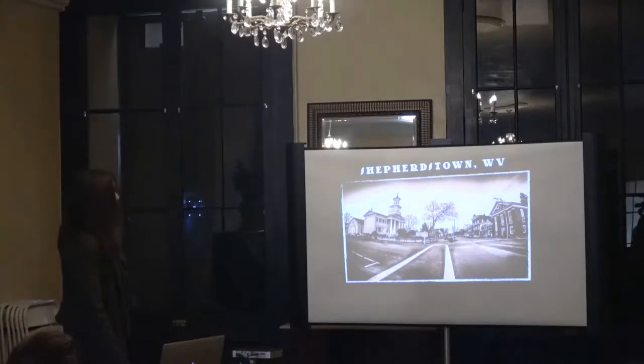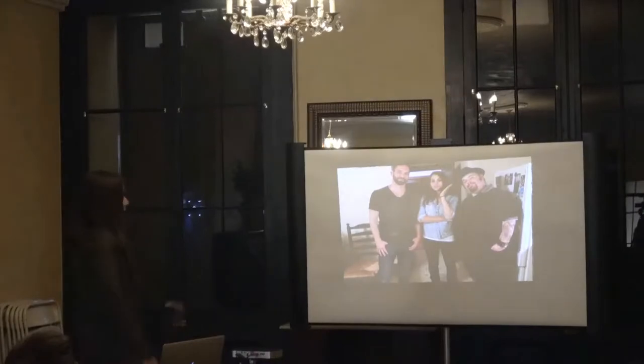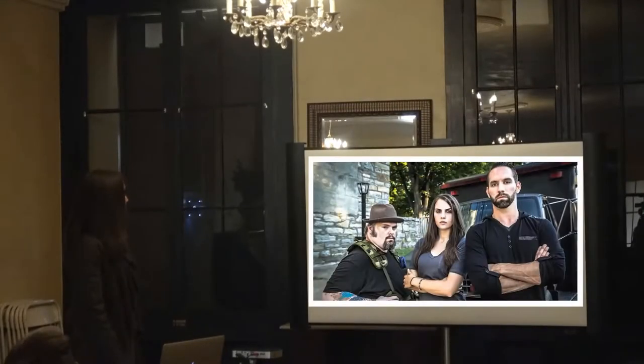Ghost of Shepherd's Town was a really incredible experience, and here's the three of us — really great guys.